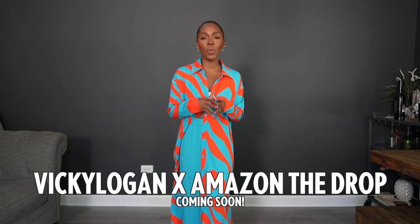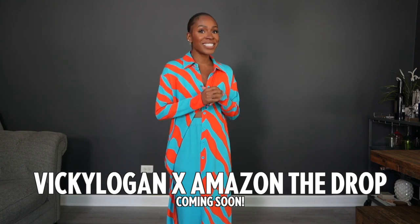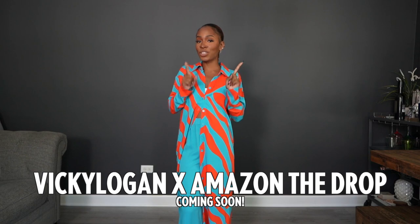Hey guys, what's up, welcome back to my channel! Today is very exciting because I'm going to be showing you guys my new Amazon collection. I wanted to share with you all basically all the pieces that I created and designed that are going to be launching very very soon. I've been sharing my journey of creating this collection with Amazon The Drop on my Instagram and TikTok, and I am so excited about it.